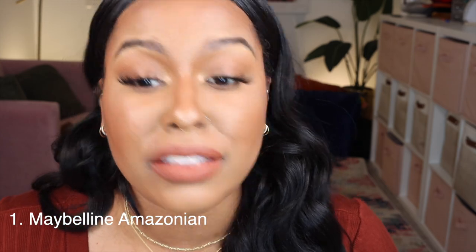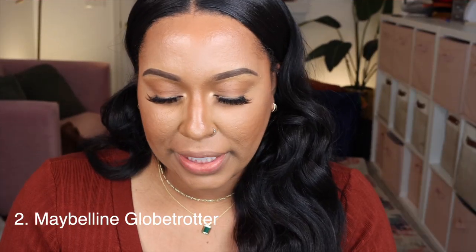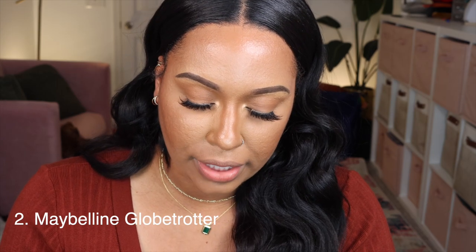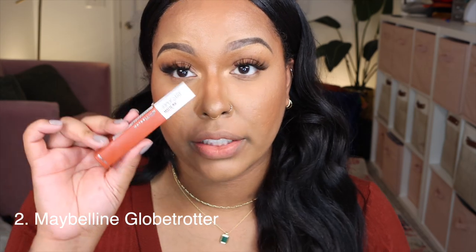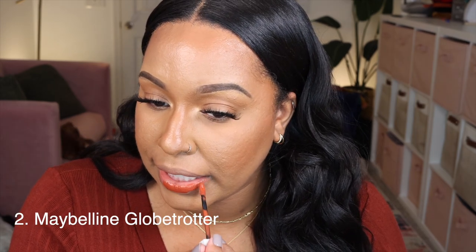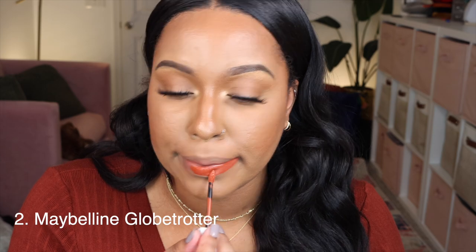I'm going in with my makeup wipe and removing these — I could add a lip liner with that one as well, but for the most part I just want to try these without a lip liner. Next is Maybelline Super Stay Matte Ink in Globe Trotter, shade 135. Oh, I think I like this one more because it's darker — you definitely don't need a lip liner with this one.